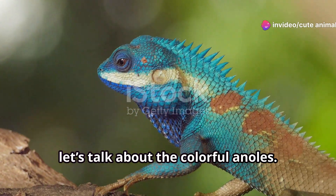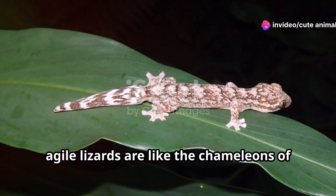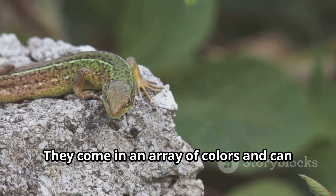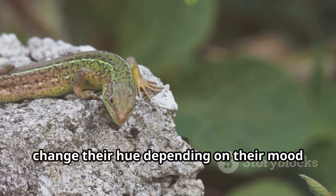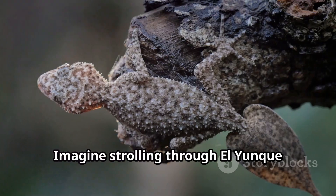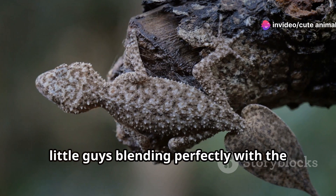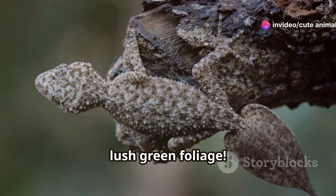First up, let's talk about the colorful anoles. These small, agile lizards are like the chameleons of Puerto Rico. They come in an array of colors and can change their hue depending on their mood or environment. Imagine strolling through El Yunque National Forest and spotting one of these little guys blending perfectly with the lush green foliage.